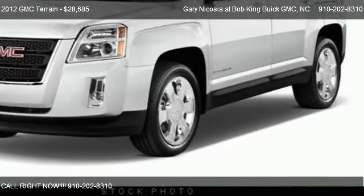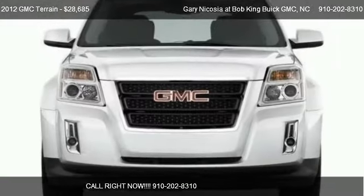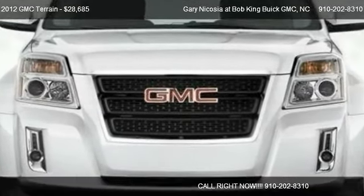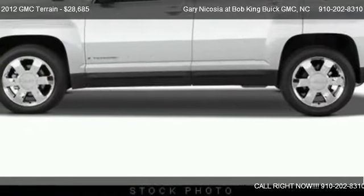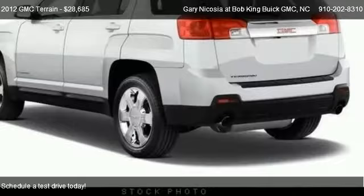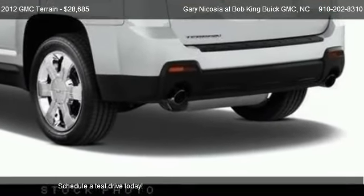This 2012 GMC Terrain is offered by Garrett Nicosia at Bob King View GMC, priced at $28,685. This Terrain is ready to sell.